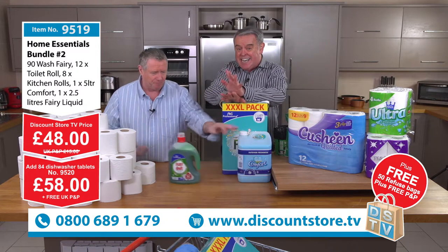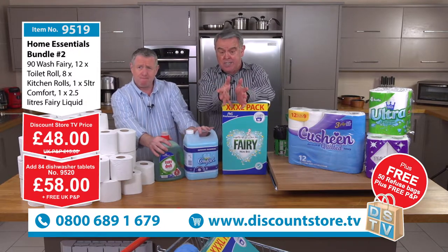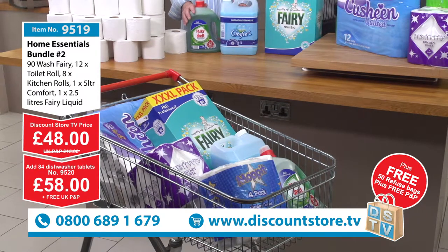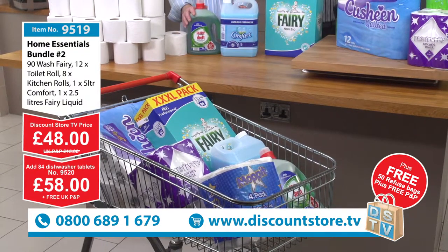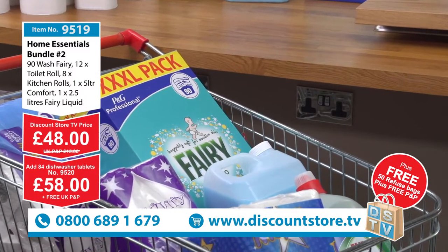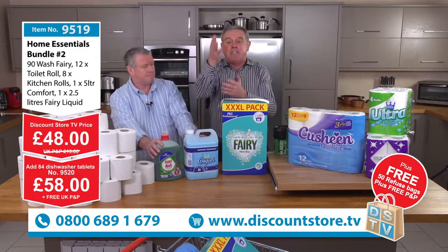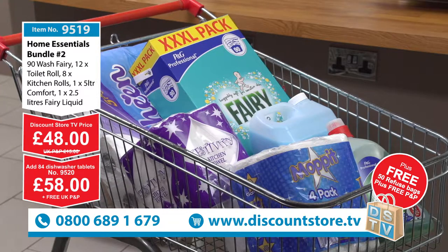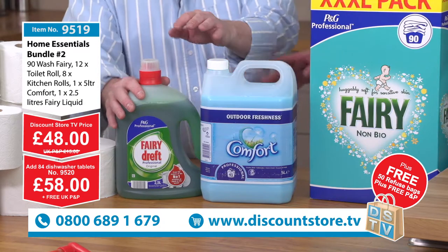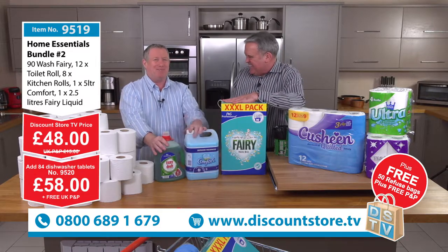Basically, everything you see you're getting. Make the call: 0800-689-1679. Go on our website — all the details are on the website — or call through to our call centre. 9519 is £48 and 9520 is £58. The difference is that on 9520 you pay an extra £10 and get the 84 dishwasher tablets. Item number 9519 includes two and a half litres of Fairy Liquid — for people who've ever used this, they know how long it lasts. And this is the thick stuff — the technical word for concentrate.